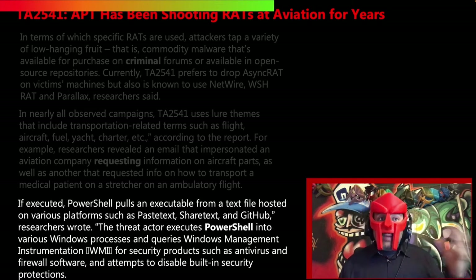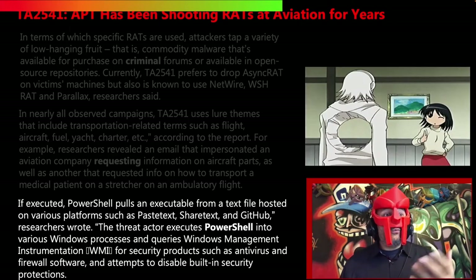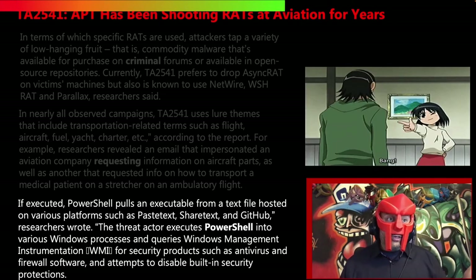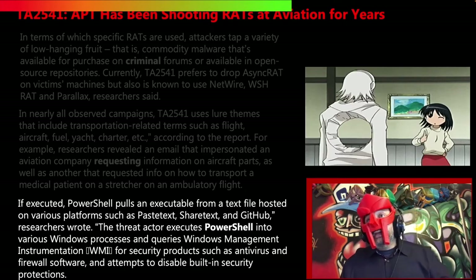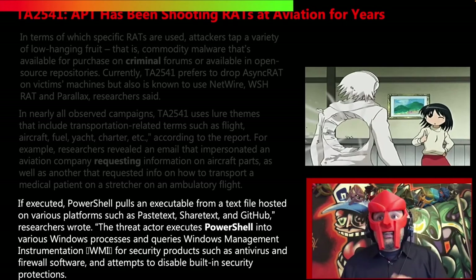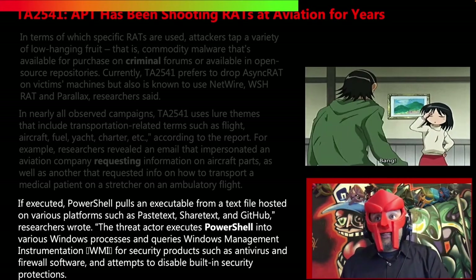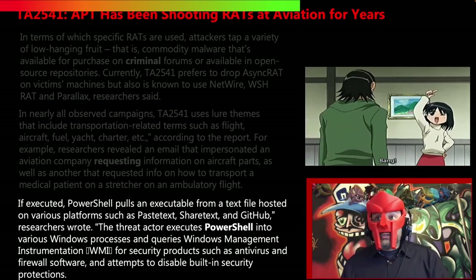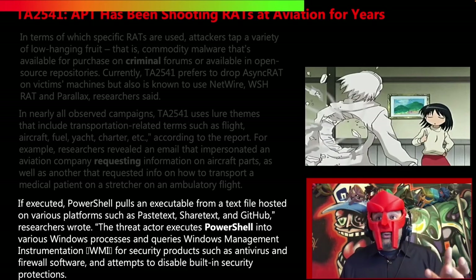If executed, PowerShell pulls an executable from a text file hosted on various platforms such as PasteText, ShareText, and GitHub. The threat actor executes PowerShell into various Windows processes and queries Windows Management Instrumentation for security products such as antivirus and firewall software, and then attempts to disable the built-in security protections. Occasionally, TA2541 also uses email attachments instead of cloud-based service links, including compressed executables such as RAR attachments with an embedded executable containing a URL to CDNs hosting the malware payload.